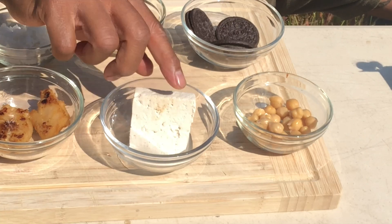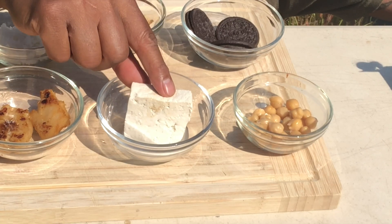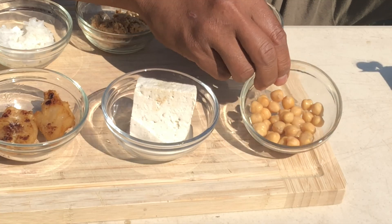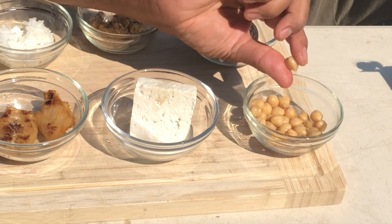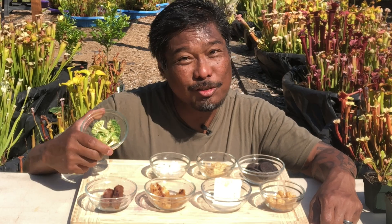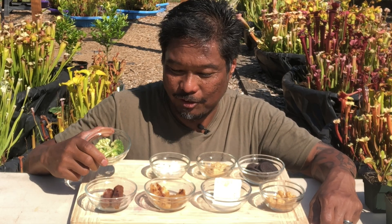We also have tofu, another soy-based food and a staple in a vegan diet. We also have garbanzo beans — my favorite, probably the only bean we have in the cupboard right now. And we have every kid's favorite, broccoli. This one will be a fun one to feed to a Venus flytrap.